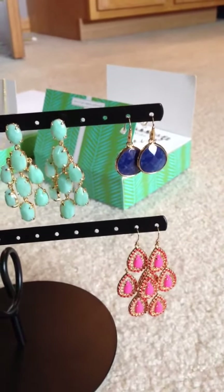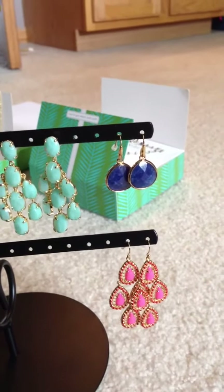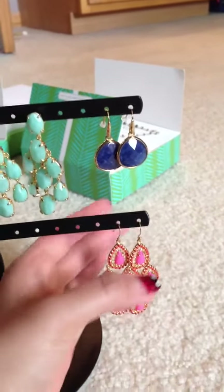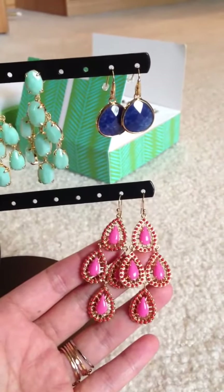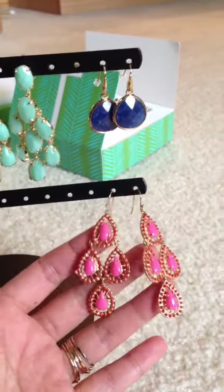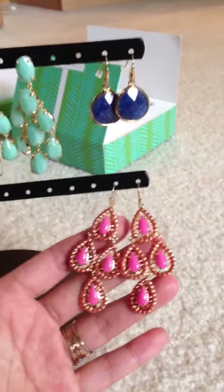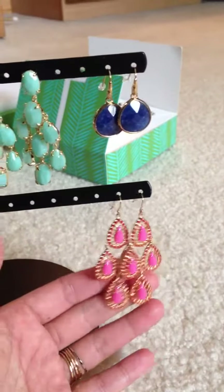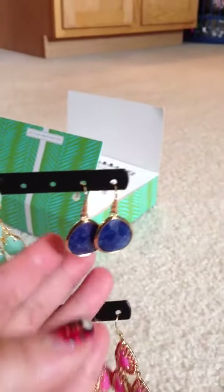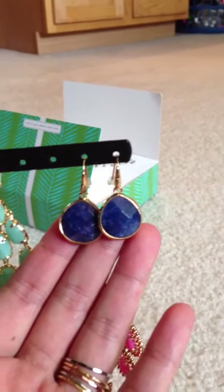I'm going to go through this real fast because I think most people like to see stuff rather than hearing me talk. So here we go. These are those pink coral Seychelles earrings. I had one of them in turquoise and blue lapis but my hair is dark, so I figured these coral pink ones would look better. And I also have the Serenity stone in small in the blue lapis.